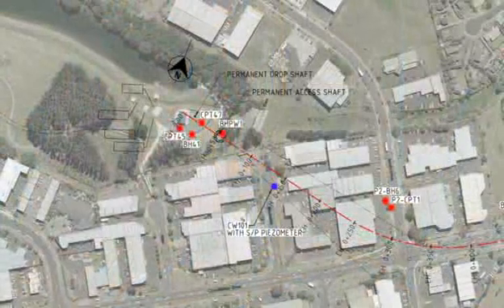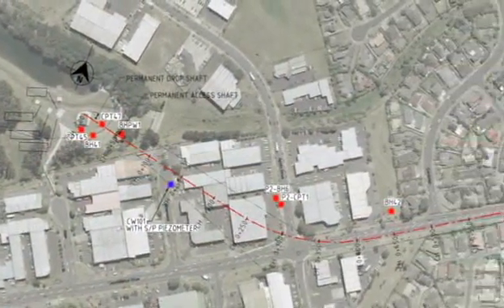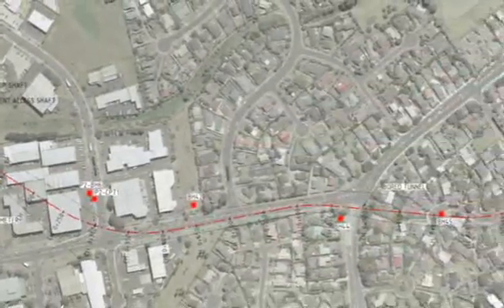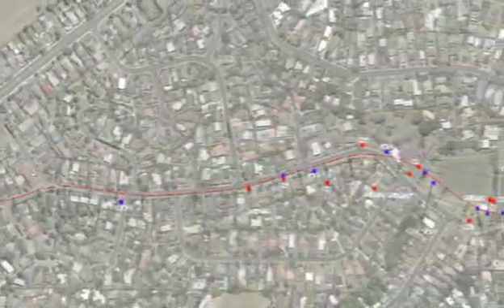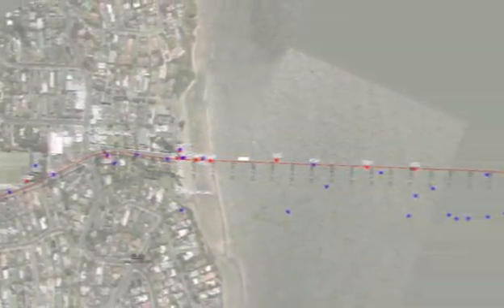I've been involved with the Rosedale Outfall project for probably about 10 years now and actually did some work on the feasibility stage working with North Shore City Council. The outfall will carry treated effluent from the Rosedale Wastewater Treatment Plant to a discharge point in the Rangitoto Channel. The total length of the outfall is 5.1 kilometres and it comprises a driven tunnel about 3 kilometres long and a submarine pipeline 2.1 kilometres long. The tunnel route was designed to avoid going under private property as far as possible, so it follows roads and other public spaces.